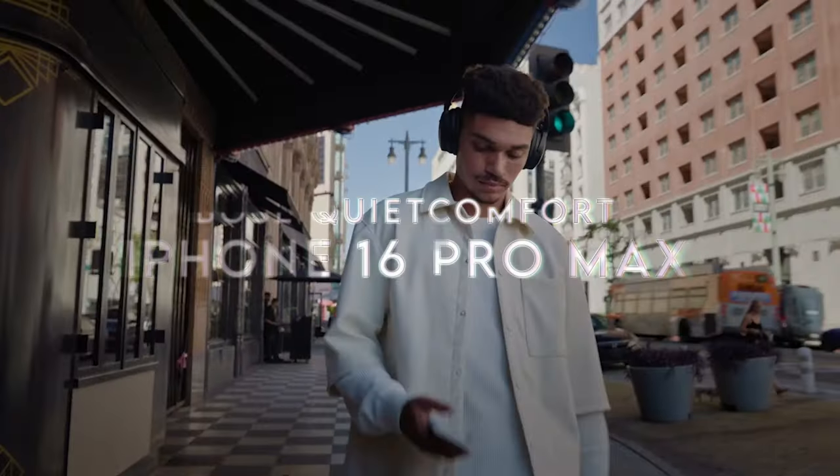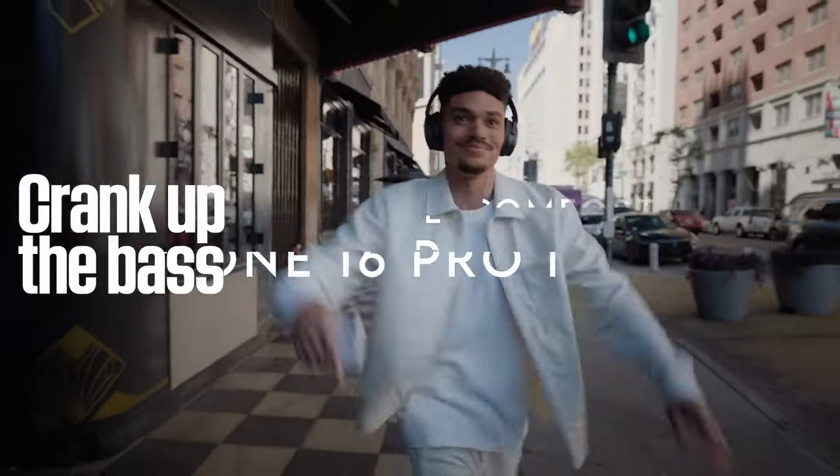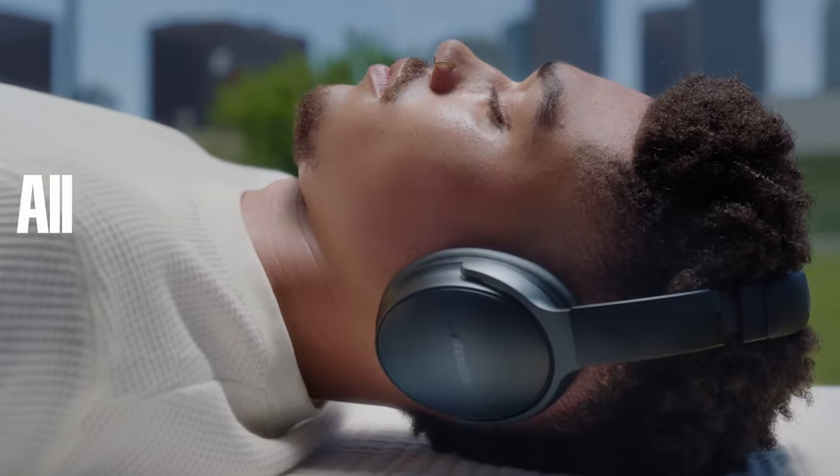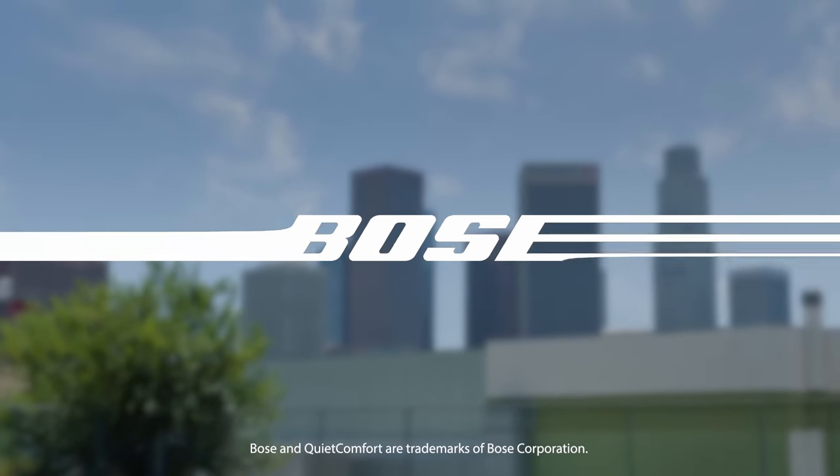On number three, Bose QuietComfort. Let's dive into the Bose QuietComfort headphones, where incredible sound meets cutting-edge noise cancellation.